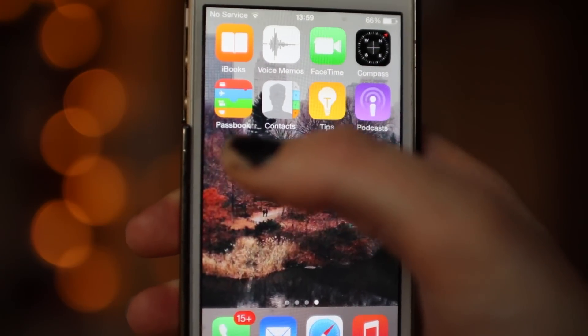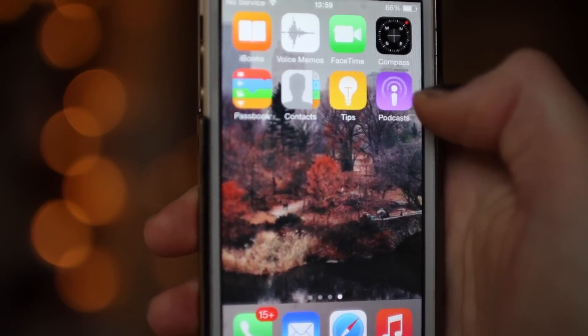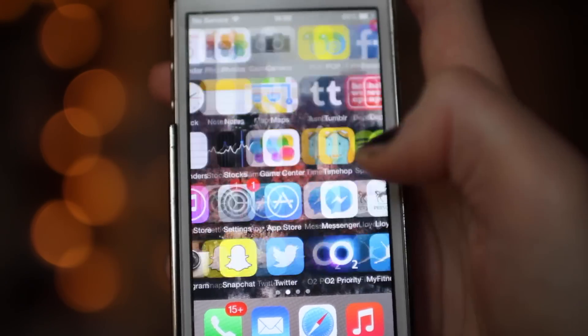And then finally on my last page I have iBooks, Voice Memos, FaceTime, Compass, Passbook, Contacts, Tips and Podcasts. These apps on this last page are kind of neglected because I do not use them. And yeah, those are all the apps on my iPhone.